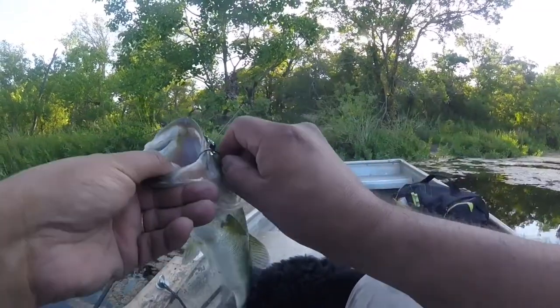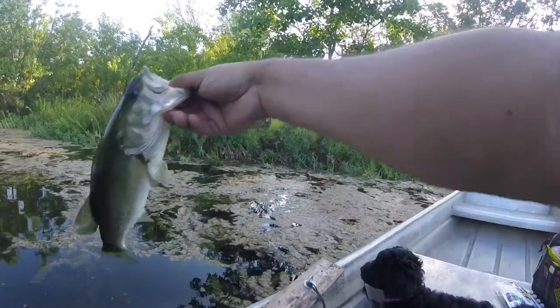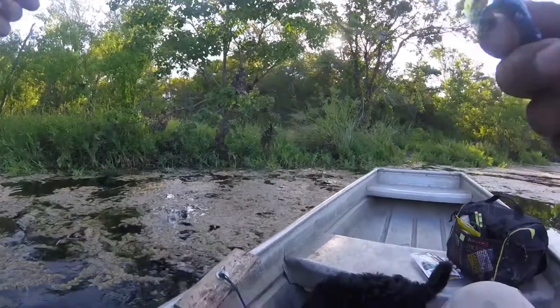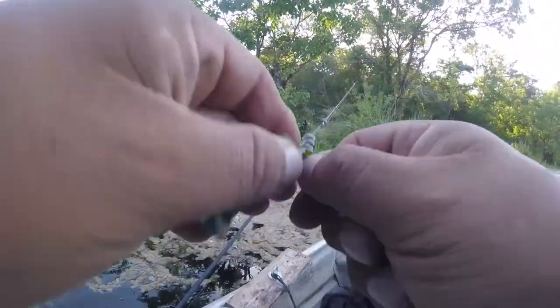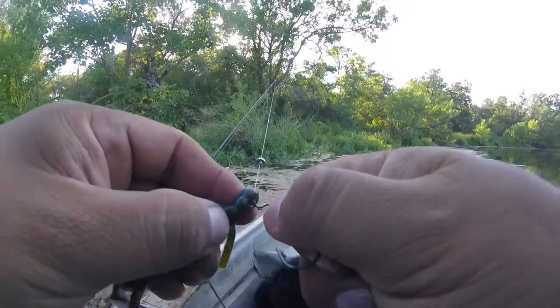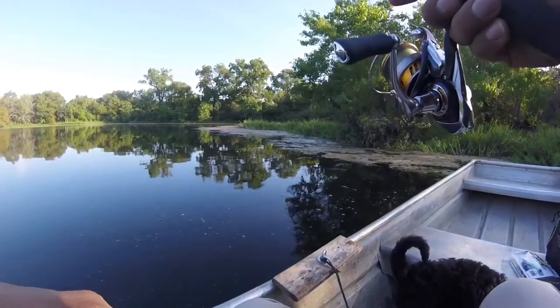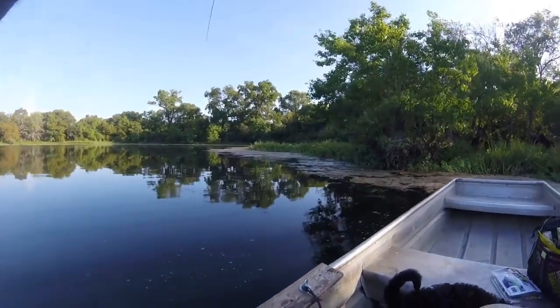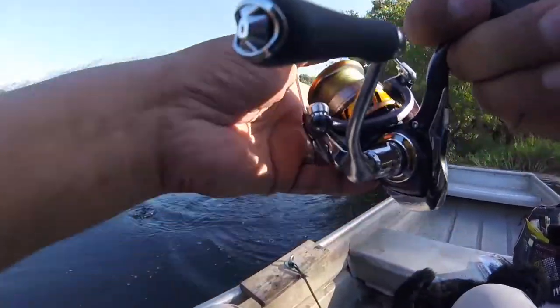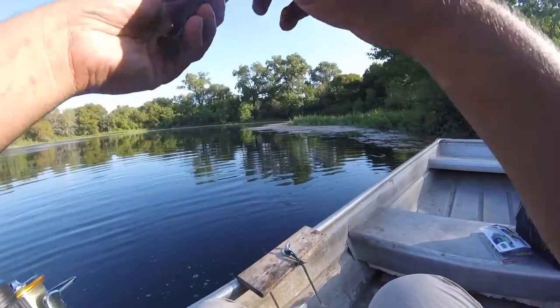We've only had her for a week and a half. Make sure she doesn't get hit. Anyways guys, there's the first fish of the morning — a little dink — and we're going to let her go. She's doing good. I see a bunch of jumping fish back there, so let's see if we can hook up on another bass.